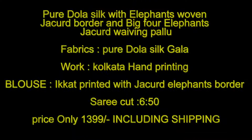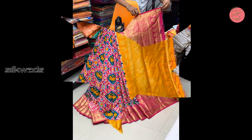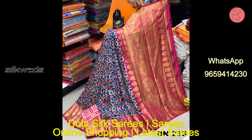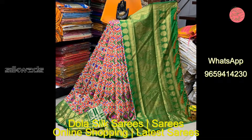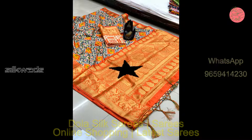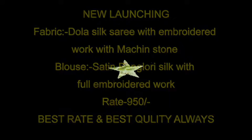Now we are watching another collection of dollar silk sarees — pure dollar silk with elephants woven jacquard border and big four elephants jacquard weaving pallu. Fabric is pure dollar silk. Gala work is Kolkata hand printing. Blouse is ikat printed with jacquard elephants border. Saree cut is 6.5 meters. Price is 399 including shipping.